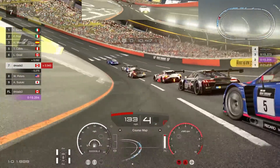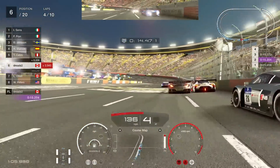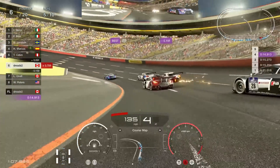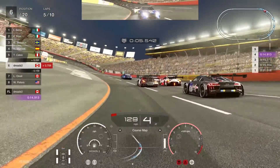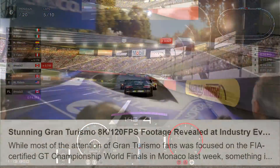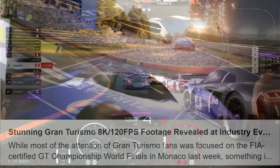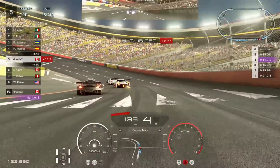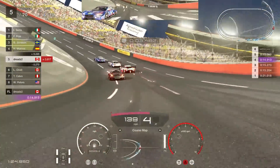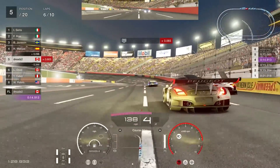Hello, this is D and I'm back with another video. At an industry event over the weekend, Gran Turismo Sport was shown with 8K resolution running at 120 frames per second. This was done at a show in Tokyo called the International Broadcast Equipment Exhibition, which is a consumer electronics show focused on professional equipment used in the video production industry. I will leave a link in the description below so you guys can check the article out for yourself.